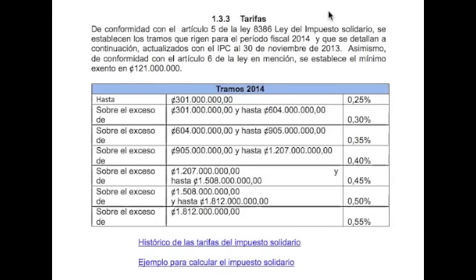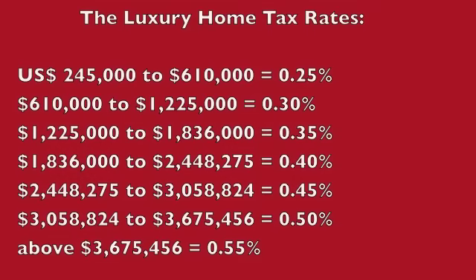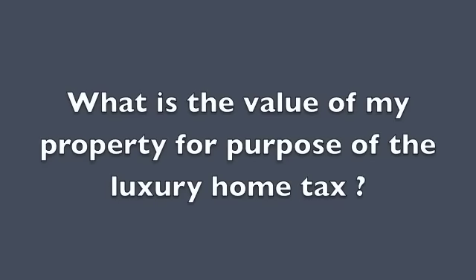The luxury home tax is based on a sliding scale that goes from 0.25% to 0.55%. Here are the tax rates converted to dollars at the current exchange rate. The first tier covers properties from $245,000 to $610,000, taxed at 0.25%, and then the rate increases up to 0.55%.